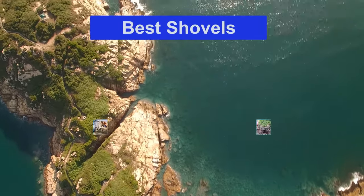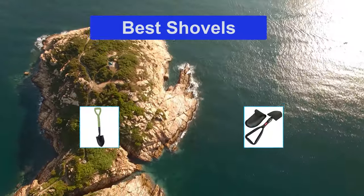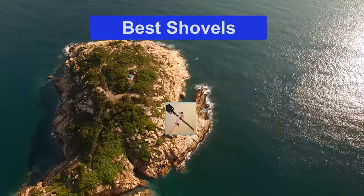Hello guys, welcome back to Top Home Guide. Today I am going to talk in this video about Best Shovels that you should buy. Let's get started.